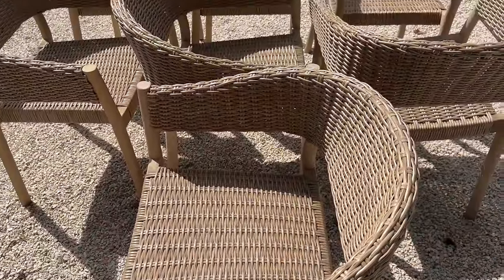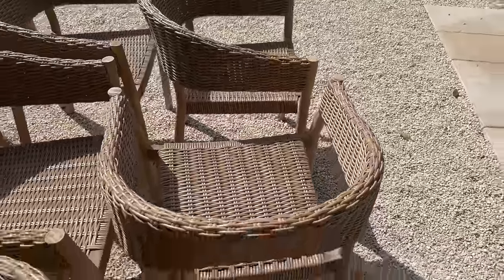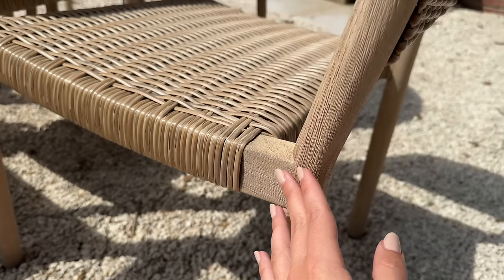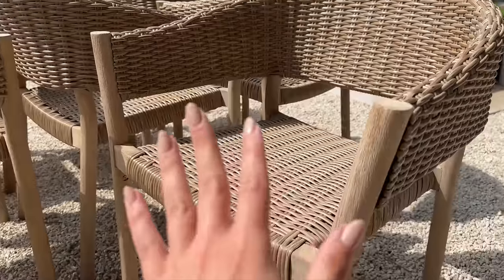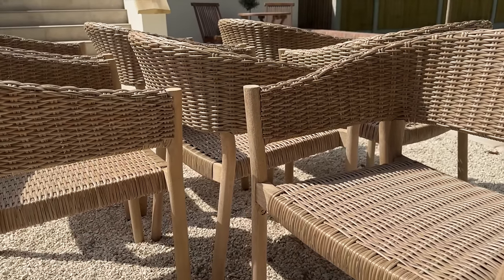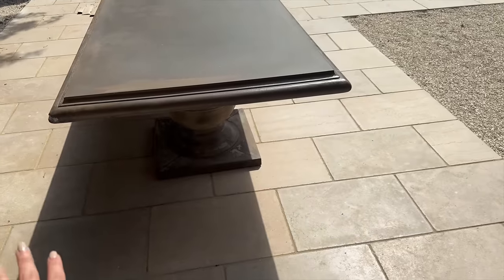We have taken delivery - unfortunately we had a casualty of one of the chairs en route so they will be sending a replacement. But for now we have our chairs from John Lewis. Such a nice gorgeous finish - I love this wood, it's just like a really nice rustic quite light wash, not too orangey, not too gray, it's perfect. It kind of matches our bar stools in the kitchen that we got from Ochre. I'm going to pop them on the table but I've just been cleaning the patio and I need to wipe down the table.